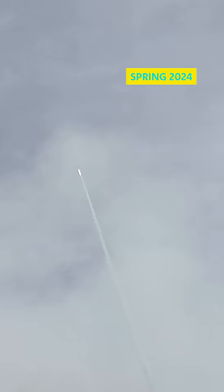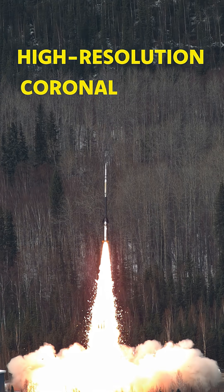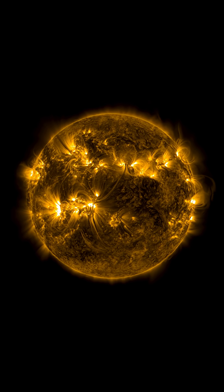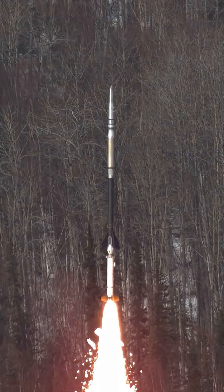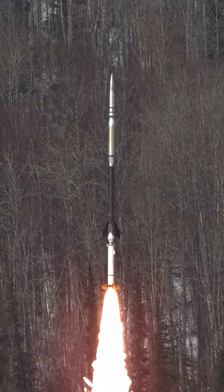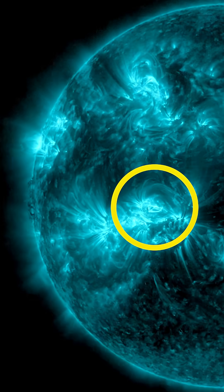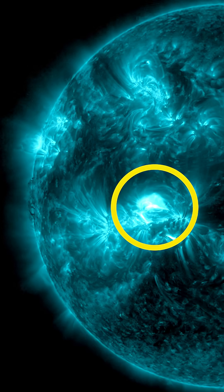In spring 2024, NASA launched the High-Resolution Coronal Imager's sounding rocket, or High-C Flare, to observe our closest star, the sun. Using new machine learning tools, scientists precisely timed the five-minute flight to capture a solar flare — a powerful release of energy from the sun.